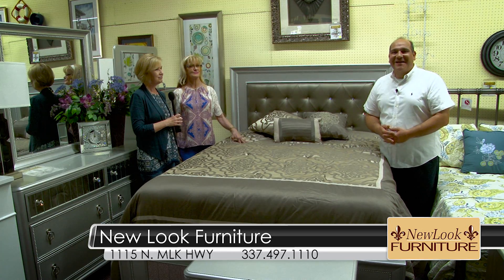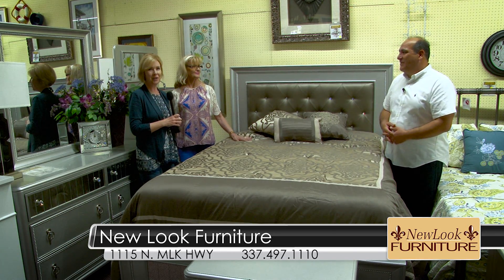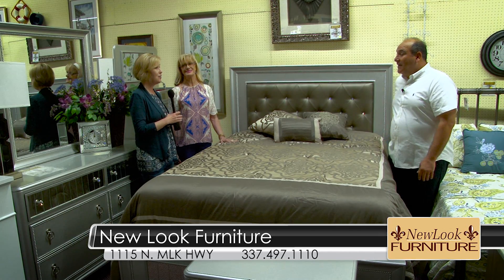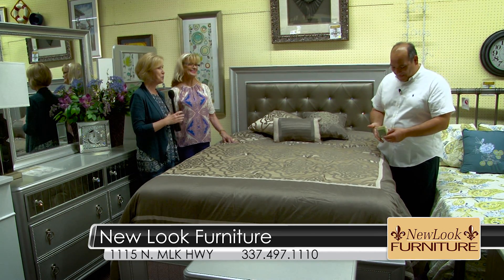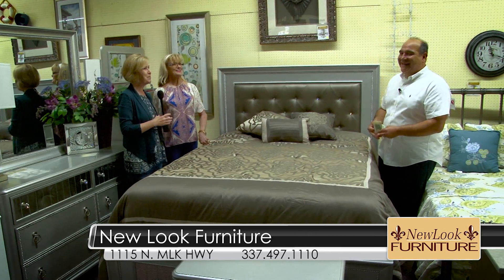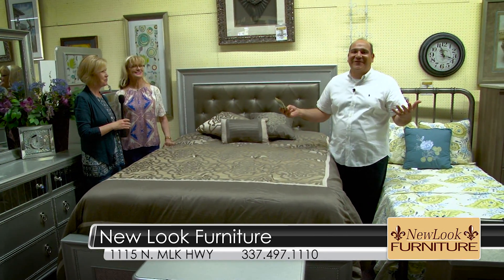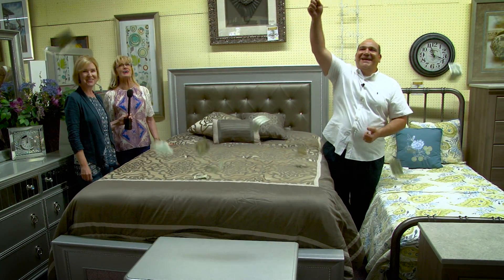Of course, we always take special care of those servicemen and women that come in. We definitely want to honor all the servicemen and women out there, especially the ones that gave the ultimate sacrifice this Memorial Day. And the families of all servicemen and women — come on by and see us. We always take special care of all our servicemen and women.